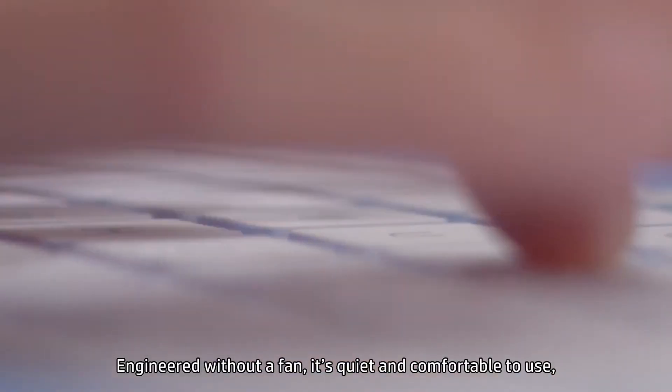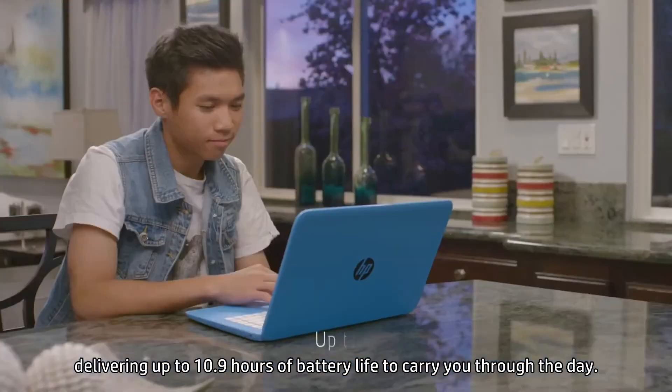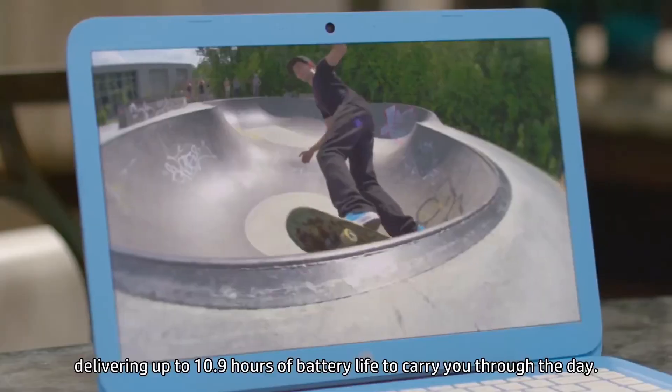Engineered without a fan, it's quiet and comfortable to use, delivering up to 10.9 hours of battery life to carry you through the day.